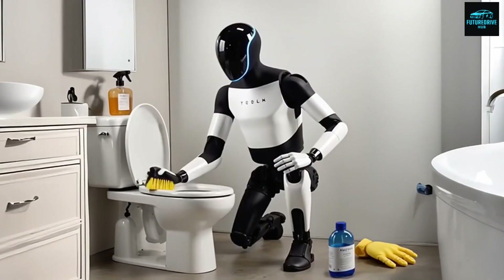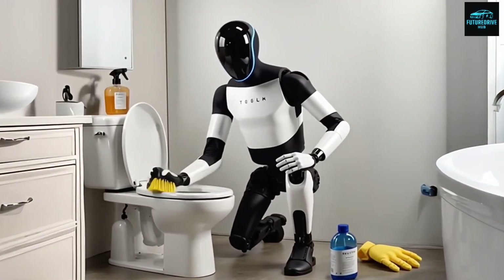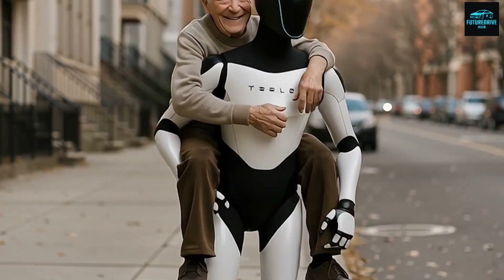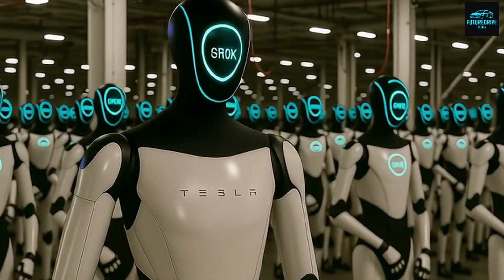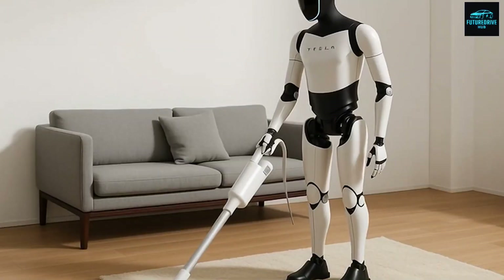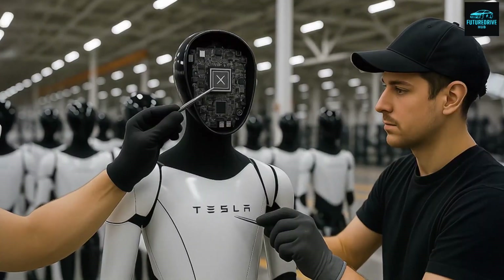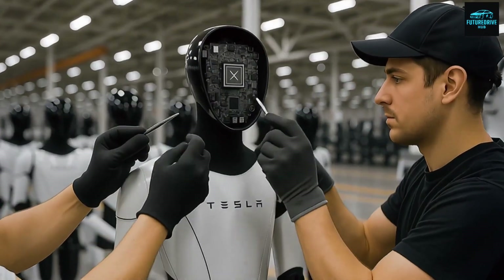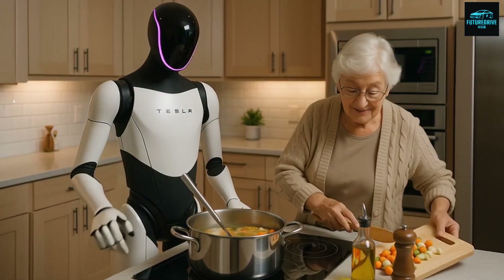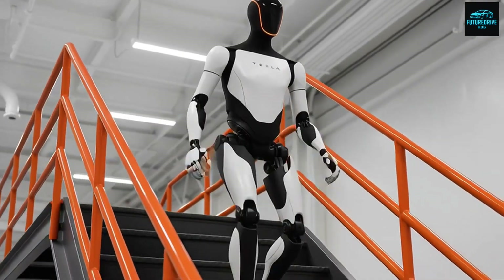Tesla has stated that Optimus does not learn freely from the entire internet without restrictions. The company uses controlled training pipelines, simulated environments, and safety filters to reduce risk. Before a new behavior is deployed in the real world, it is tested thousands of times in simulation. Every successful task generates data that improves the system. When one Optimus learns something useful, that knowledge can be shared instantly with other units, allowing the entire fleet to become smarter over time without manual programming.